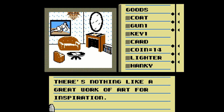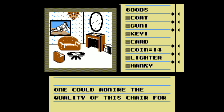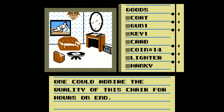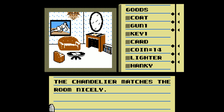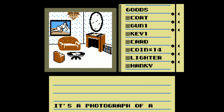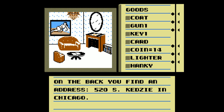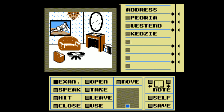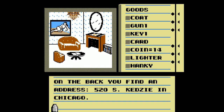There's nothing like a great work of art for inspiration. It's a leather-covered sofa. One could admire the quality of this chair for hours on end. I'm sure I've done so in the past. The chandelier matches the room nicely. It's a big, round, well-polished mirror. It's a photograph of a very stout-looking brunette. On the back, you find an address: 520 S. Kedzie in Chicago. That's good - we got another location we can go to.